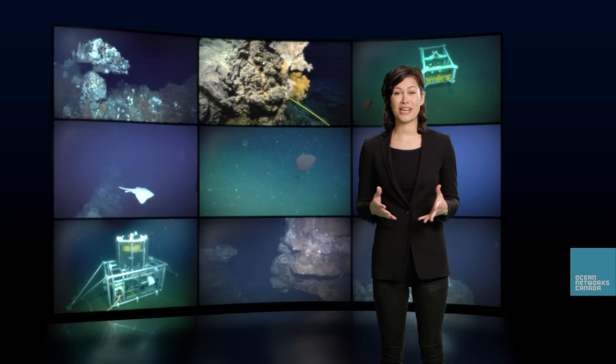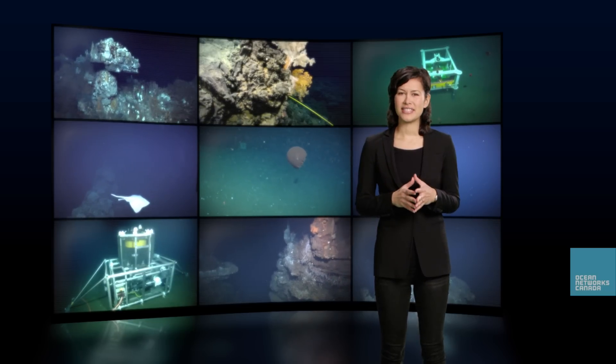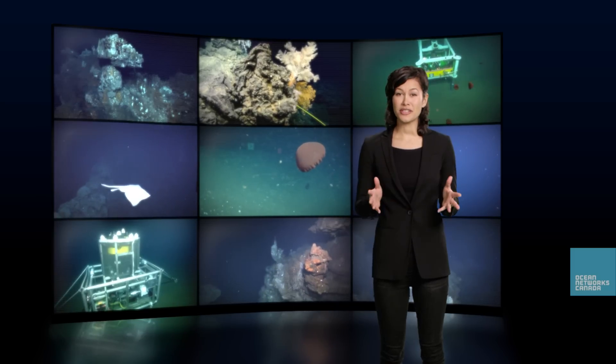As we embark on our exploration of the vast ocean, let's consider how we can gather information about a place that is often deep, dark and dangerous. Let's find out how Ocean Observatories let us visit this mysterious place.